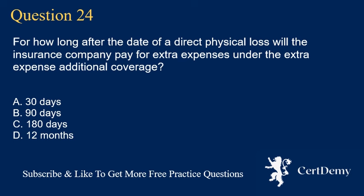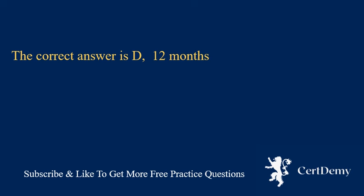Question 24. For how long after the date of a direct physical loss will the insurance company pay for extra expenses under the extra expense additional coverage? A. 30 days. B. 90 days. C. 180 days. D. 12 months. The correct answer is D: 12 months.